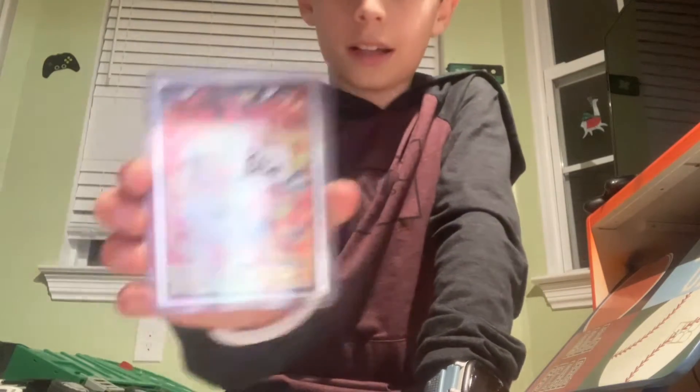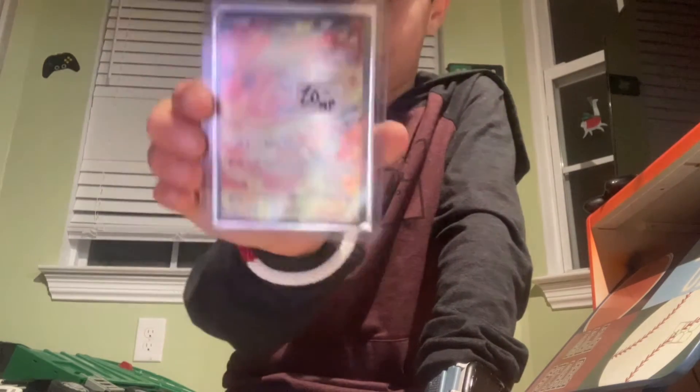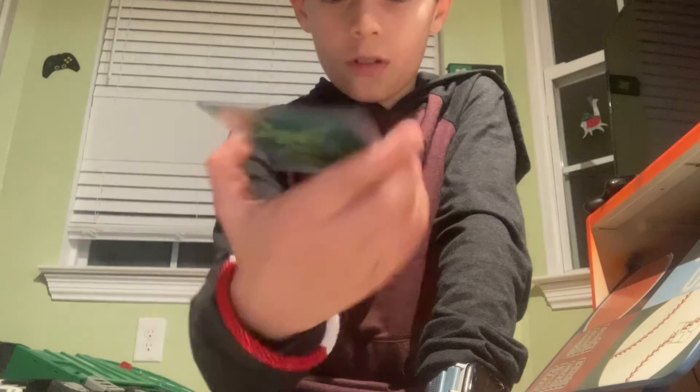Charizard EX. I bought this from the card shop. It's Full Art.